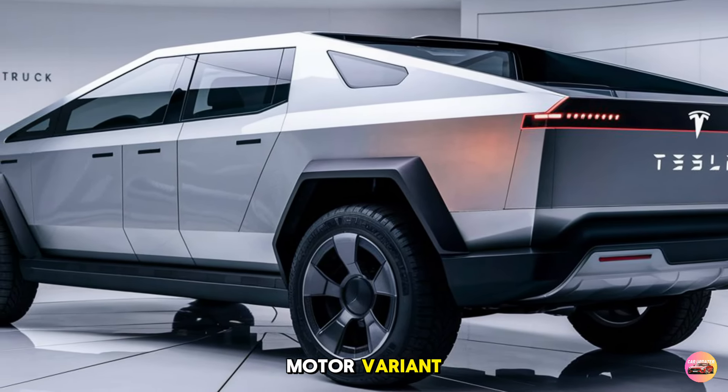The Cybertruck is built for more than just speed — it's engineered to handle any terrain. Tesla has enhanced the adjustable air suspension for 2026, which gives up to 16 inches of ground clearance. Combined with an off-road mode and enhanced stability control, the Cybertruck is ready for any off-road challenge, and with a towing capacity of up to 14,000 pounds, it's as functional as any heavy-duty truck out there.